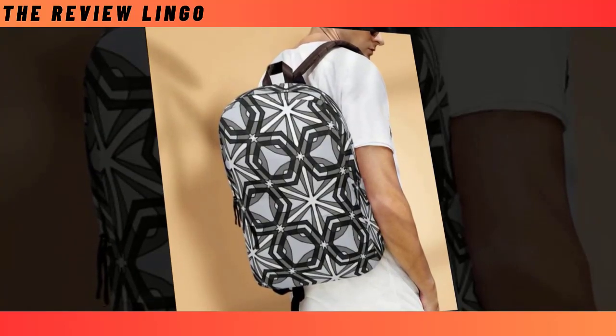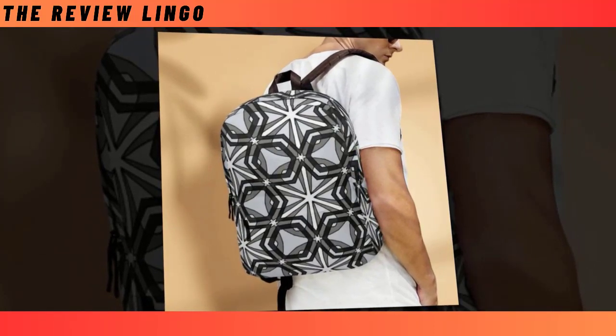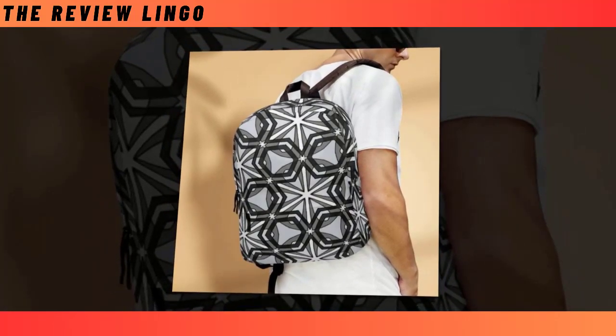Crafted from high-quality polyester fabric, this backpack not only withstands the test of time, but also prioritizes your comfort with its ventilated construction. Say goodbye to sweaty backs and overheating — our backpack keeps you cool and collected, even on the busiest of days.